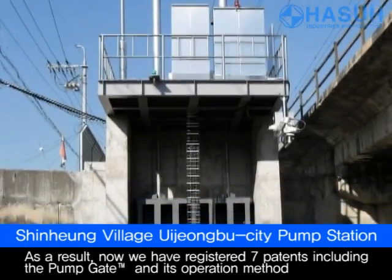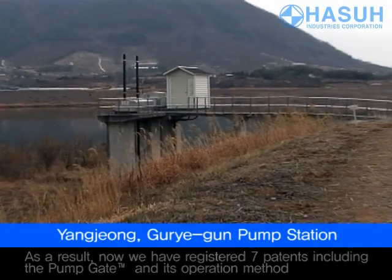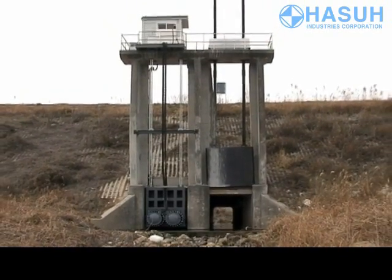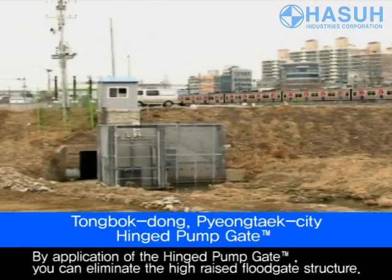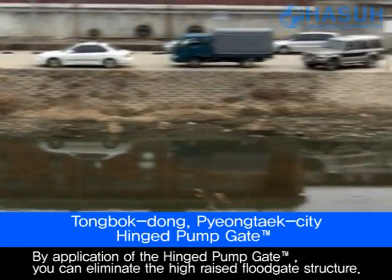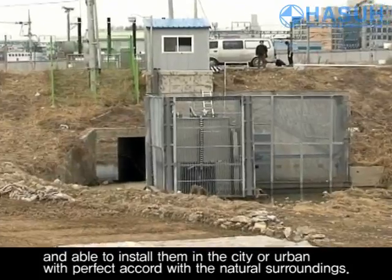As a result, we now have seven registered patents, including the pump gate and its operation method. By applying the hinged pump gate, you can eliminate the high-raised floodgate structure and will be able to install them in the city or rural areas in perfect accord with the natural surroundings.